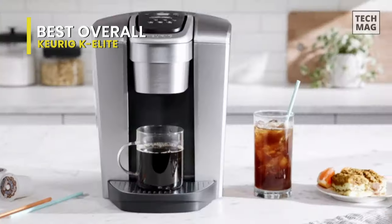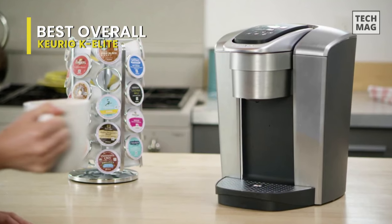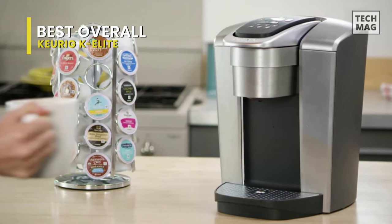It features five brew sizes, so you can brew 4, 6, 8, 10, or 12 ounces of your favorite coffee, tea, hot cocoa, or iced beverage at the touch of a button.